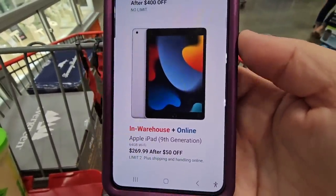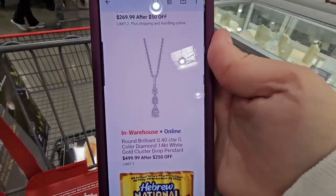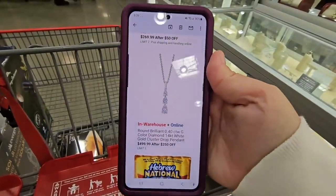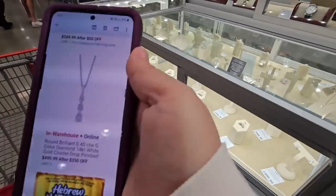The Apple iPad 9th generation — I could not locate it in the store — is $270. And this beautiful necklace is $500 after a $250 savings. There's a lot of other beautiful jewelry, but this is the one featured in the hot buys.